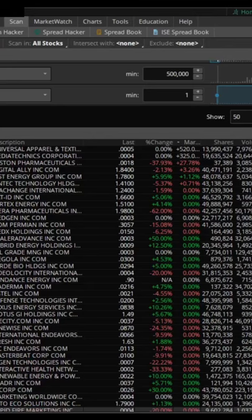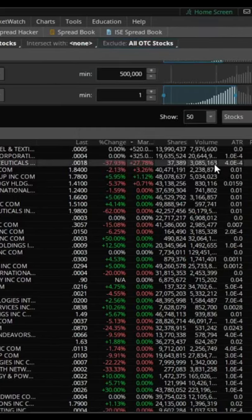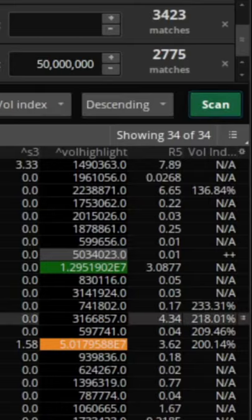To avoid this, you want to go to your scanner and go to the Excludes tab. Scroll down, find OTC stocks, and take those out of your scan. Now you've gone from 187 stocks to go through to 34, and you saved yourself some money.